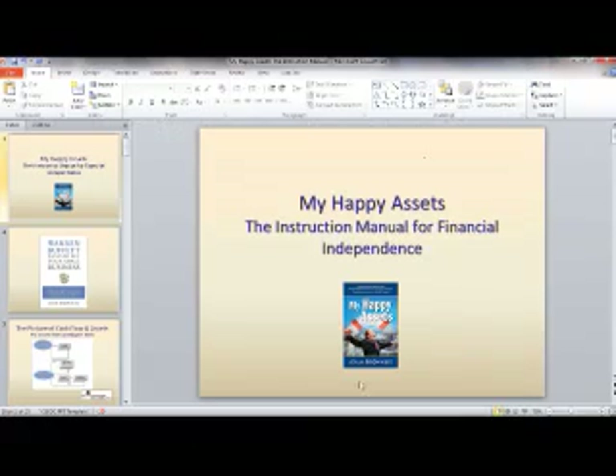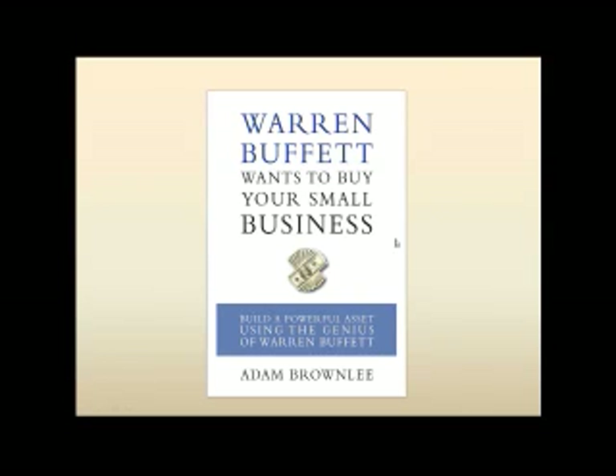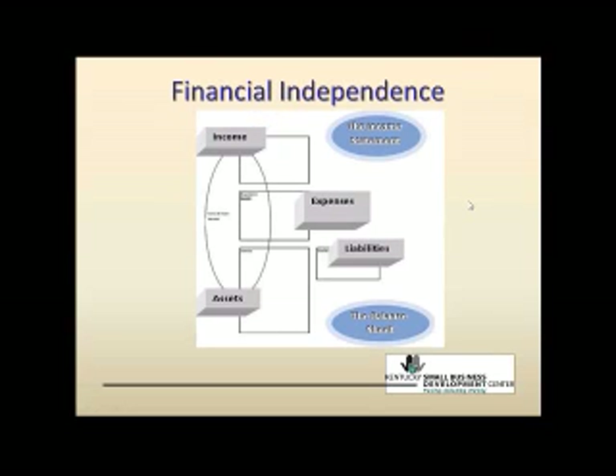My Happy Assets: the instruction manual for financial independence. Warren Buffett Wants to Buy Your Small Business should be available in the spring of 2012. A lot of you have seen these cash flow pictures before — this is your income statement and your balance sheet, and we want to build assets. This is where My Happy Assets comes into play. We want to build up assets in order to have enough passive cash flow to be financially independent, and that's exactly what My Happy Assets details.